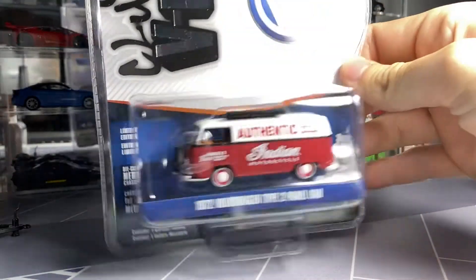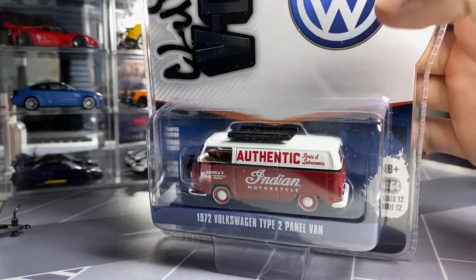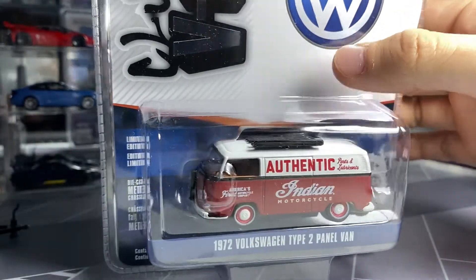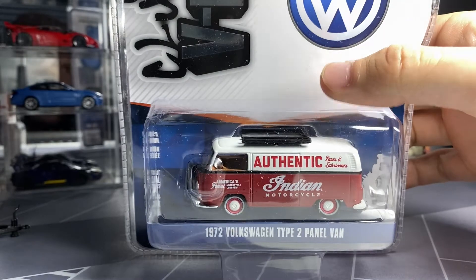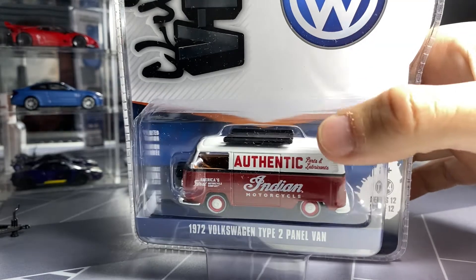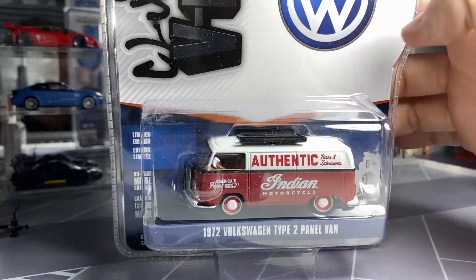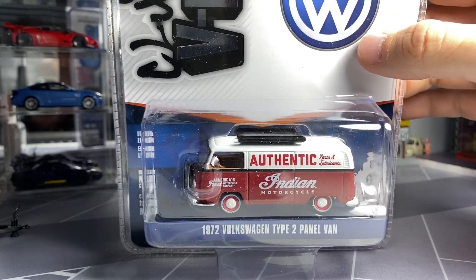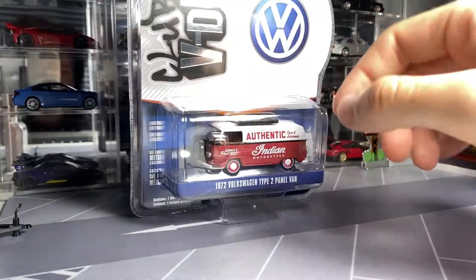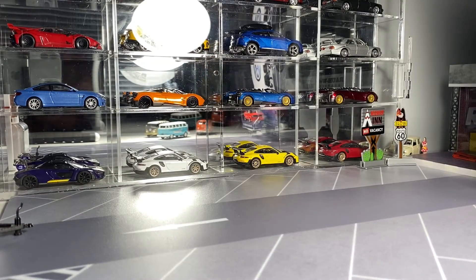The first one we're going to look at here is the Indian Motorcycle 72 T2 panel. This one's pretty dang cool. Series 13, I believe, has an Indian Motorcycle truck — the cab pickup — with the motorcycles in the back, and I'm very excited to have that one, especially with this piece here. It'll look good as a pair. The V-Dub packaging really hasn't changed at all in ages — ever since the beginning, actually, it's never changed.